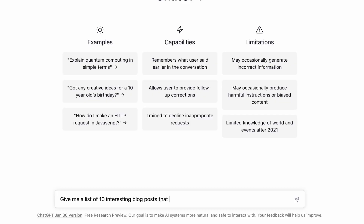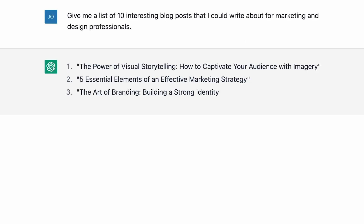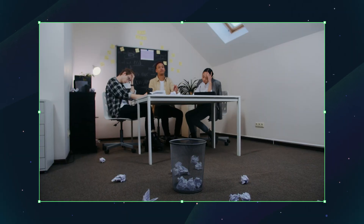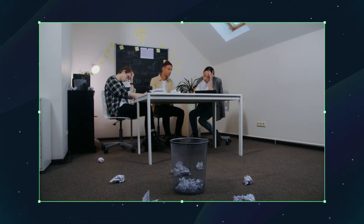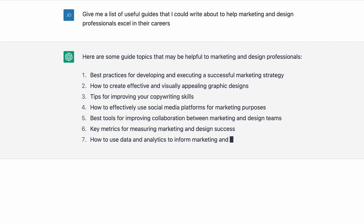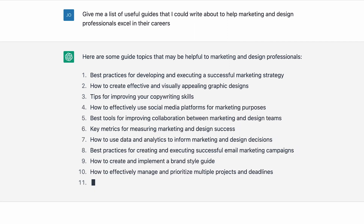Now we can just fire up ChatGPT and ask it to give us some ideas on what blog posts to write on a certain topic for our target audience. Within a few seconds, you'll have a whole list of ideas that you can move forward with or send to the trash without a single tear or a wasted minute. It's really endless, and it's up to you how you want to use this to generate an endless list of content ideas. What's most important is having useful prompts — the more specific you get, the better the results you'll likely get.